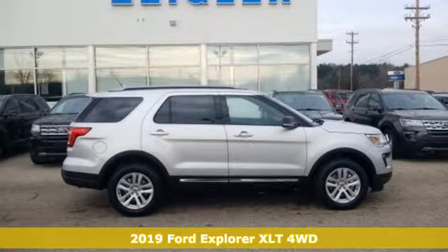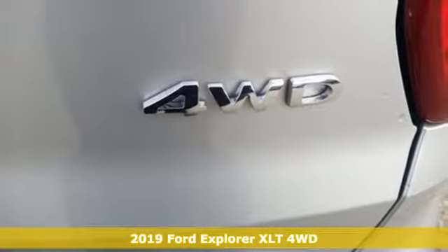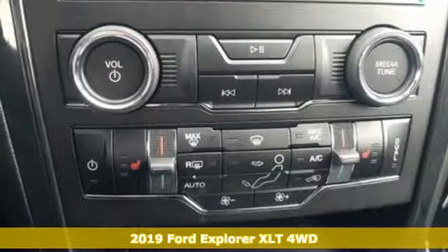It's a new 2019 Ford Explorer. Ford is America's best-selling vehicle brand. It's equipped for all your driving needs and wants.